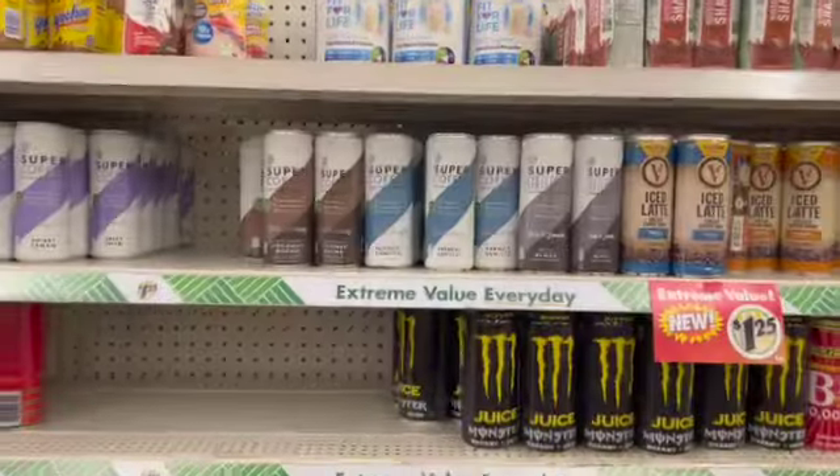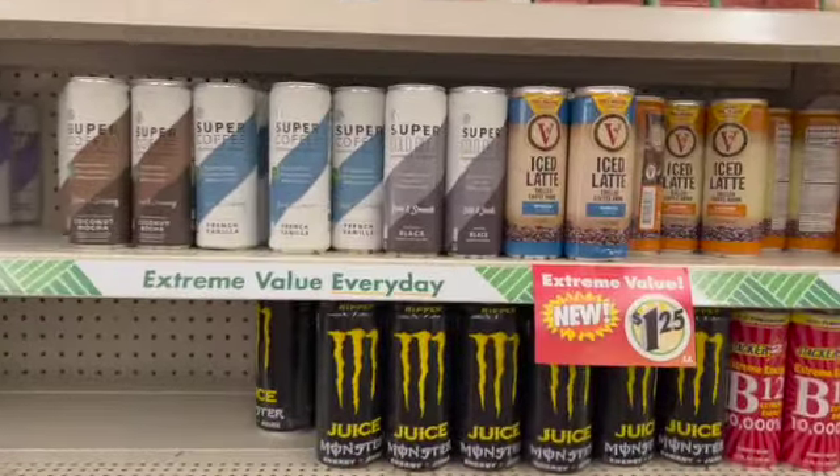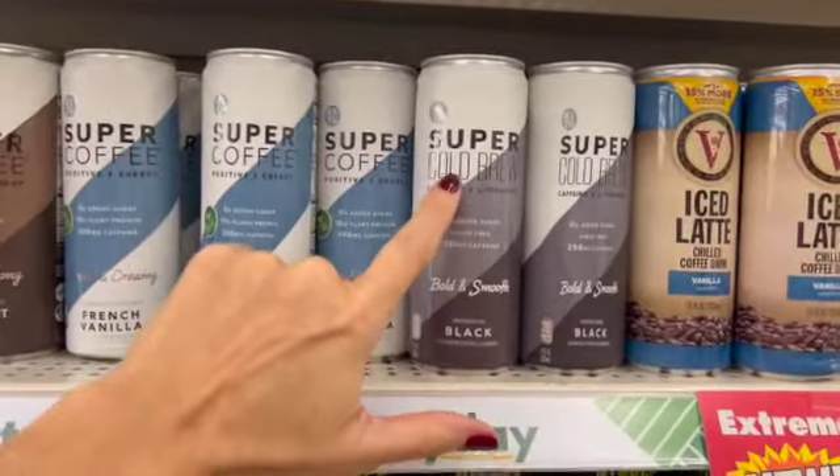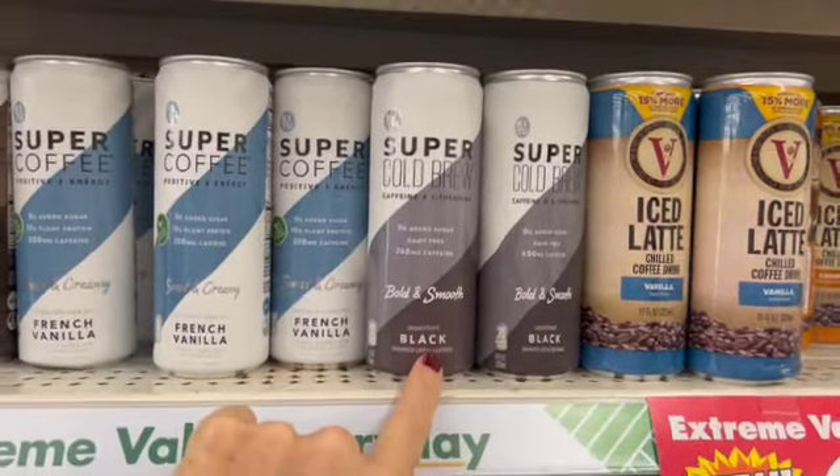What's up, YouTube? Mimi here, coming at you from my channel, Bunny Birdie Gator. I'm in Jerry's store, and I'm finding so many good items. We have these super cold brew, bold and smooth, unsweetened black coffees.